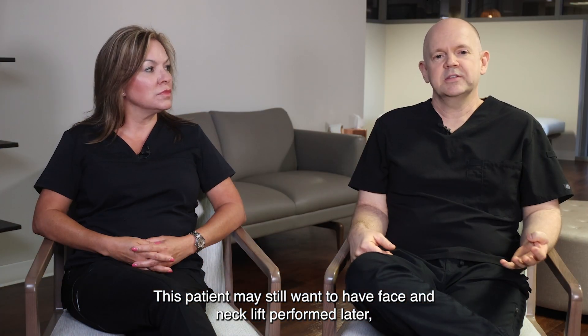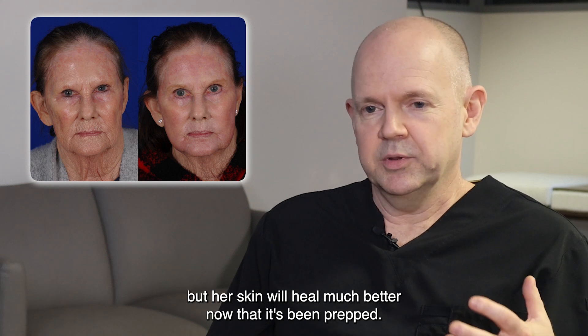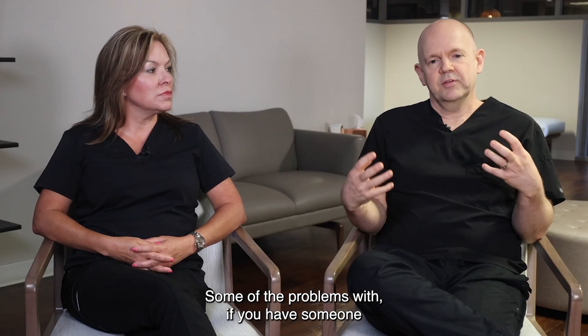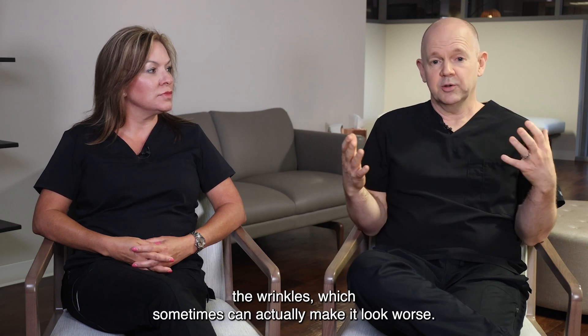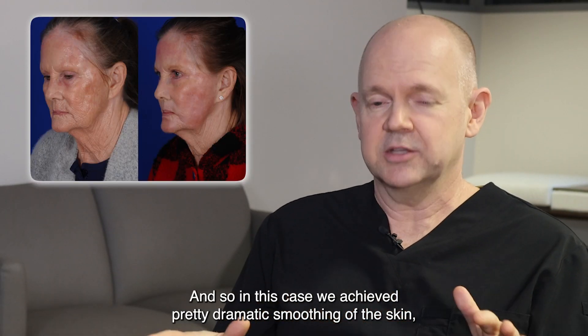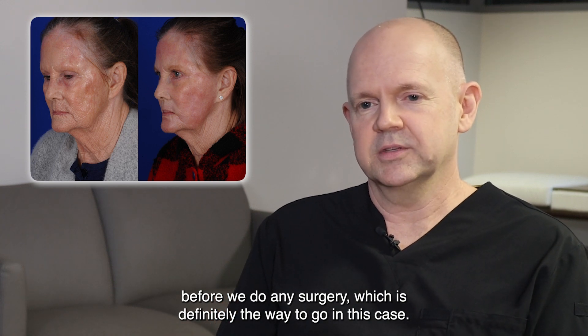This patient will still want to have a face and neck lift performed later, but her skin will heal much better now that it's been prepped and she'll have a much better result. Some of the problems with someone who has a lot of wrinkles is that a lifting procedure will only reorient the wrinkles, which can sometimes actually make it look worse. In this case, we achieved pretty dramatic smoothing of the skin before we do any surgery, which is definitely the way to go.